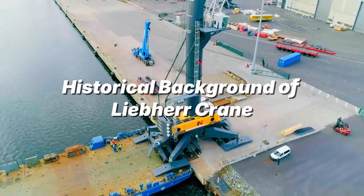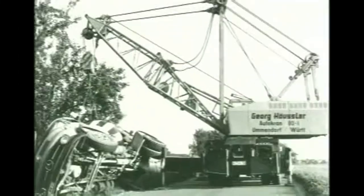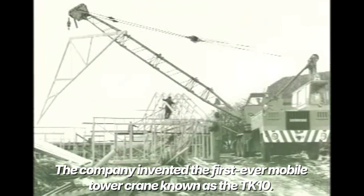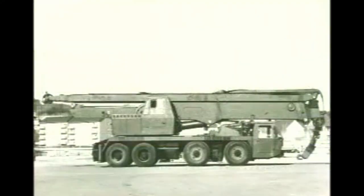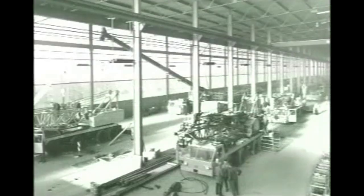Historical background of Liebherr cranes. Liebherr's development of cranes started in 1949 with the sole aim of increasing the ease of post-war reconstruction work in Europe. The company invented the first ever mobile tower crane, known as the TK-10. Over the decades, Liebherr has ventured into producing specialized cranes for various operations, most especially the maritime industry.